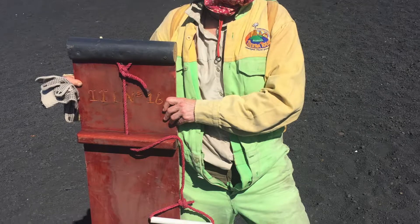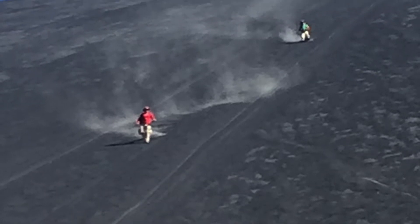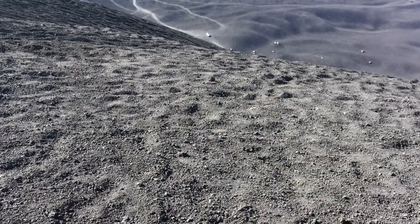Very cool. Here I'm getting all geared up. I'm getting ready to slide down this volcano, Cerro Negro. It's the youngest volcano in Nicaragua, so I'm about to slide down almost a half a mile. You can also run down. You can see the white jeep way, way in the background at the beginning of that.